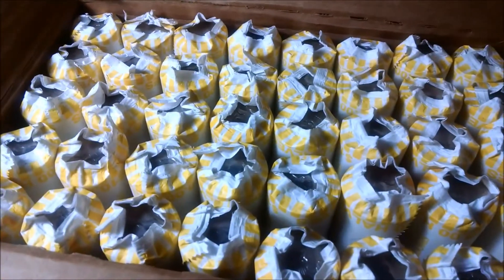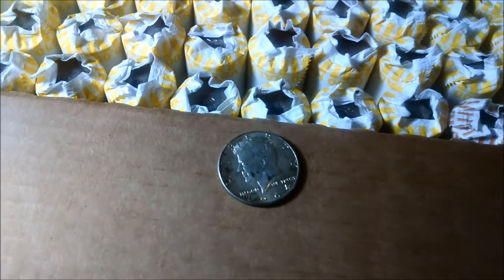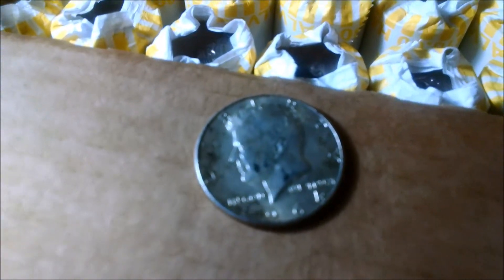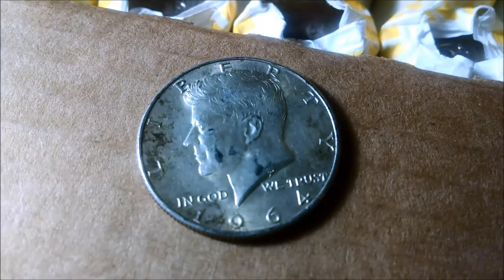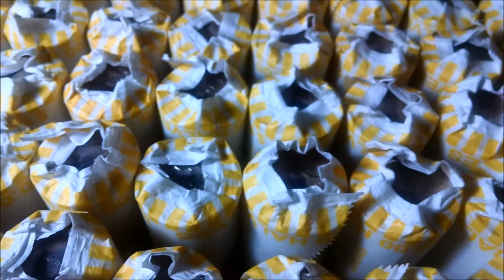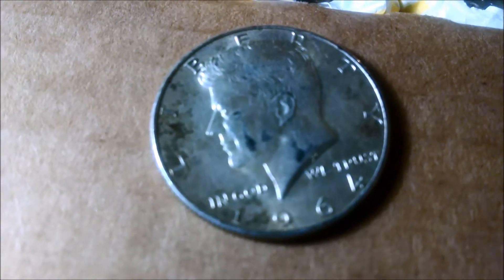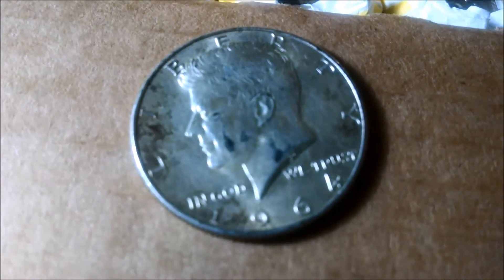I've gone through all of them. I did find one today and I didn't think I would. See what I got there? 1964, 90% — cool beans. It was like the third or fourth row. I was hoping I'd find another, but I've gone through the Loomis box and I found one. I didn't think I would. Alright, I'll catch you next time. Thank you.